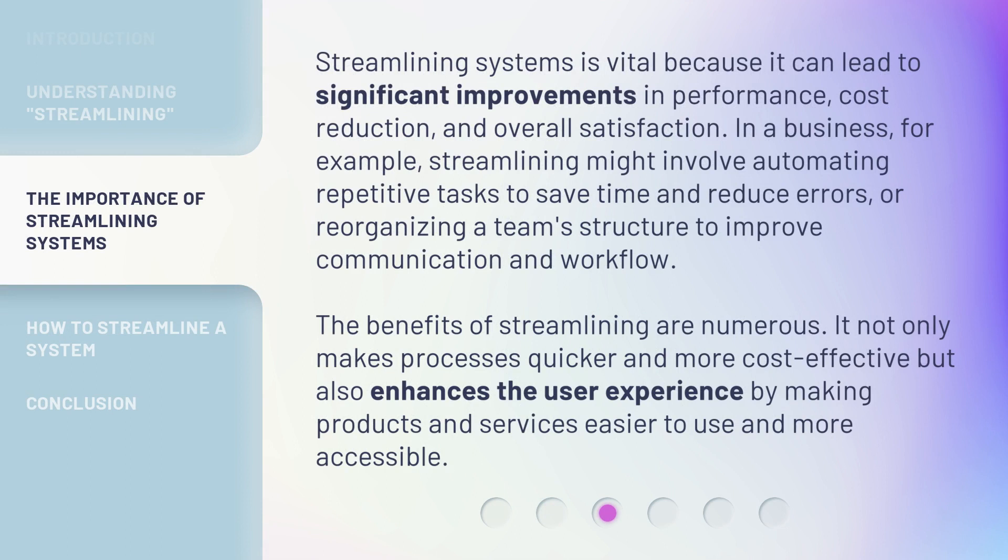Streamlining systems is vital because it can lead to significant improvements in performance, cost reduction, and overall satisfaction. In a business, for example, streamlining might involve automating repetitive tasks to save time and reduce errors, or reorganizing a team structure to improve communication and workflow. The benefits of streamlining are numerous — it not only makes processes quicker and more cost-effective, but also enhances the user experience by making products and services easier to use and more accessible.